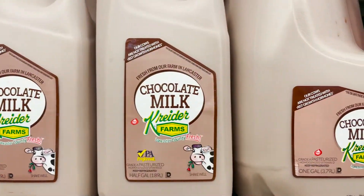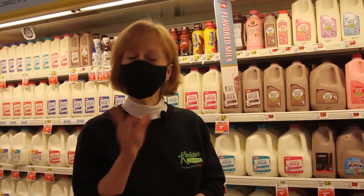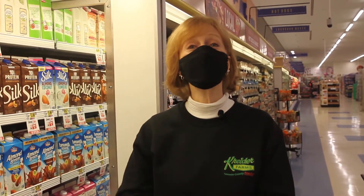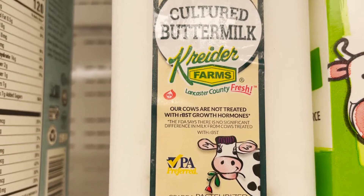Right over here is our delicious creamy chocolate and strawberry milk, sweetened with nothing but good old-fashioned sugar. And right up here is Kreider Farms delicious buttermilk — great for baking, cooking, and you can even drink it.